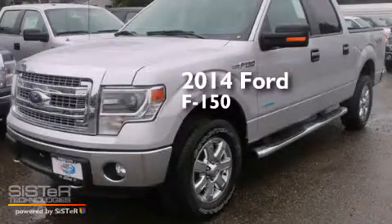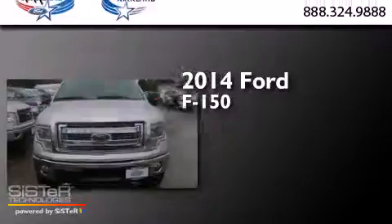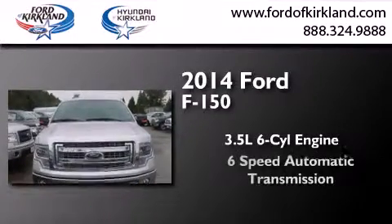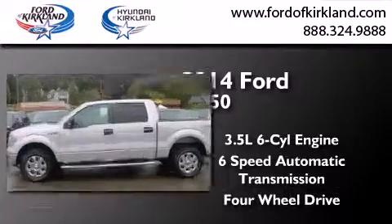This is a brand new 2014 Ford F-150. It has a 3.5 liter 6-cylinder engine, a 6-speed automatic transmission, and the added capability of 4-wheel drive.